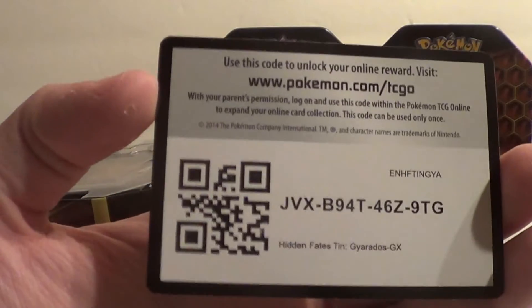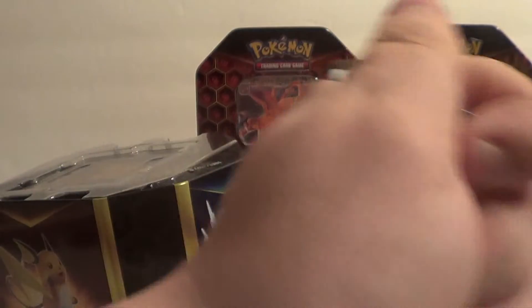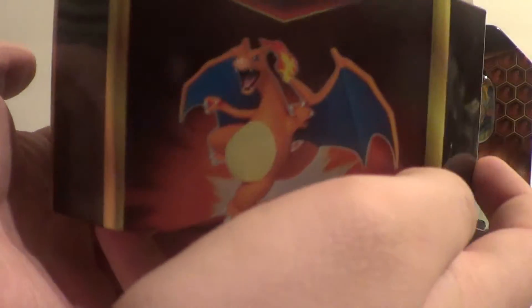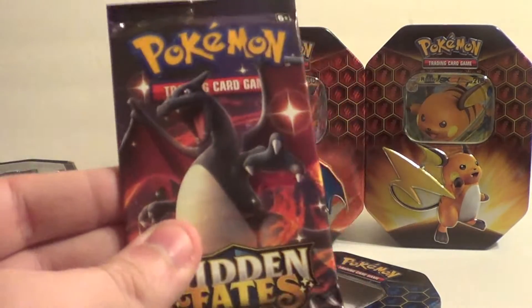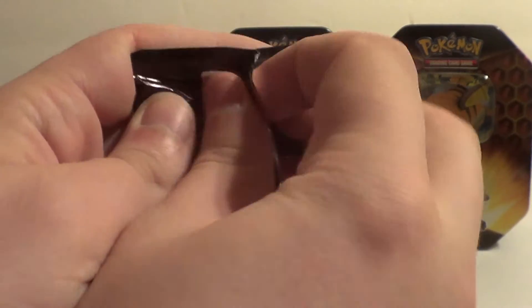And how about a code card for y'all? The tin has all three Pokemon on it. We have four packs in each tin — they're all Hidden Fates, thankfully. Let's open the Charizard pack first. Hopefully we'll get that Charizard. Honestly I want every shiny Pokemon. The Charizard isn't as key to me as it is to other people — it's just another shiny GX, honestly.